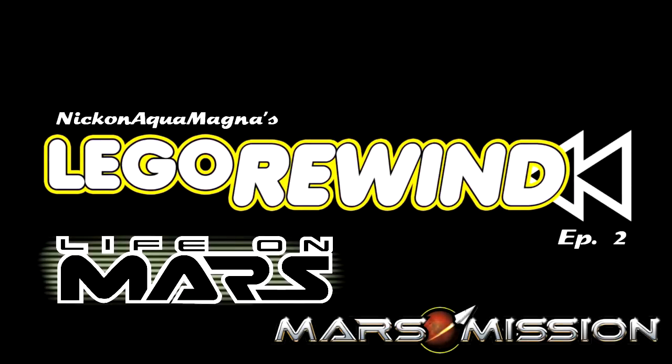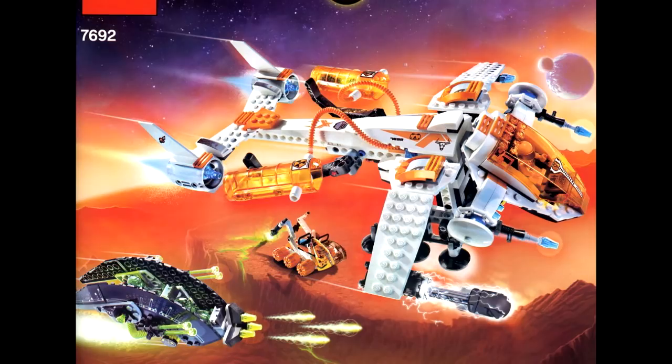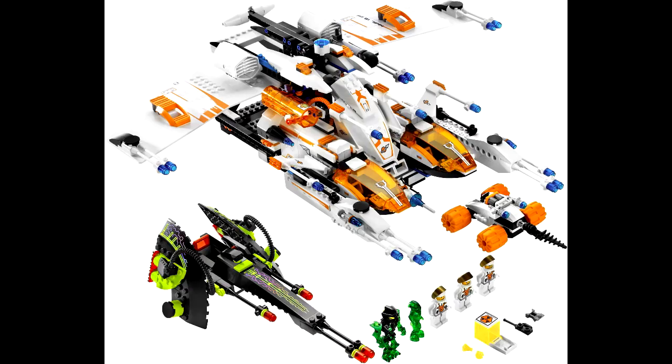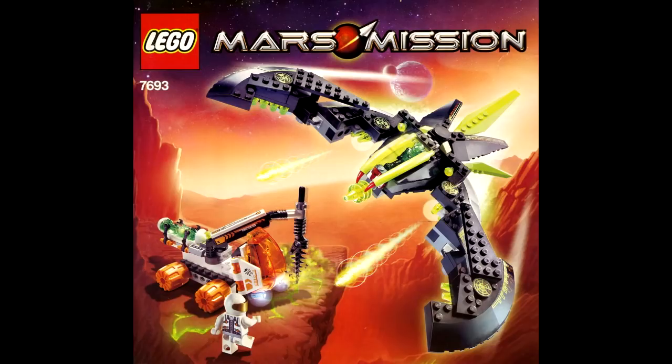This is one of my more contentious videos. In the Life on Mars episode, I was pretty critical of Mars Mission for its lacking story and aesthetic. Some agreed with me, but I really underestimate how much people love that theme. To be clear, I don't think Mars Mission is bad. The builds themselves are fine. I just prefer themes with a wider palette and a more welcoming atmosphere. That's what made Life on Mars so unique — the focus on exploration and forming alliances, the colorful Martian culture. Mars Mission is just repetitive to me.